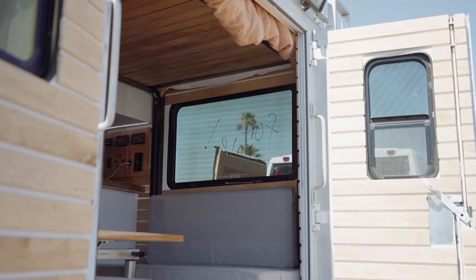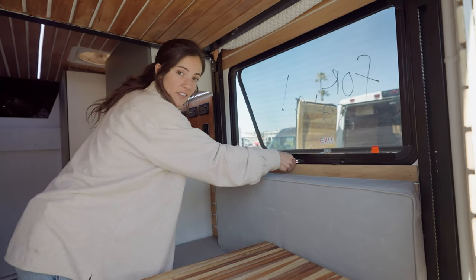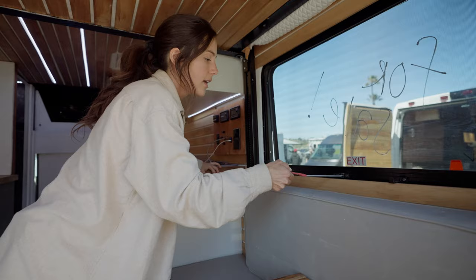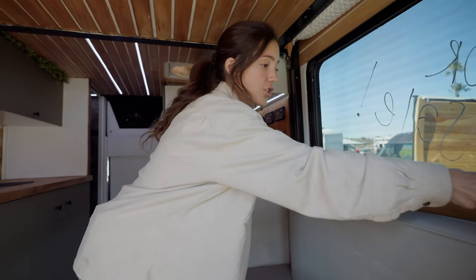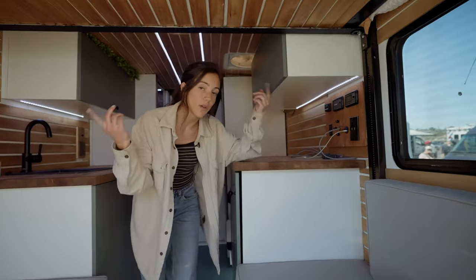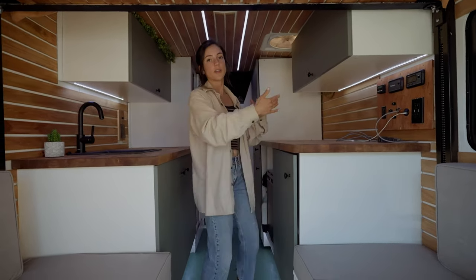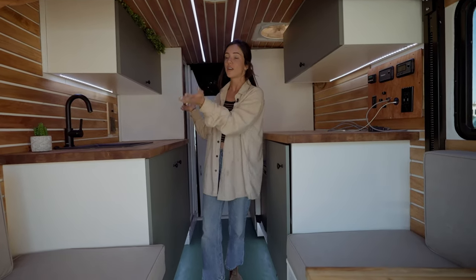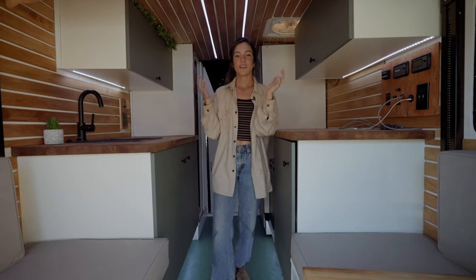We have a huge window over here and it's actually an exit window in case you need to exit the van for an emergency, but it's a nice window — pop out the screen if you want to. We wanted a van that was very stealthy, so this is actually the only window around the whole box, and we chose this side of the van for the window because usually when you park parallel you're facing that side. So it's very stealthy for a box truck — it looks like a work vehicle — and yeah, that's the only window.